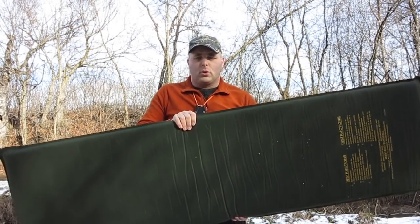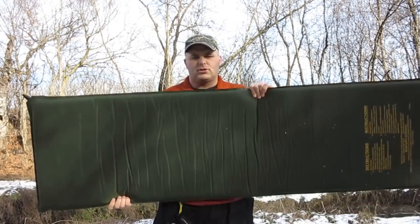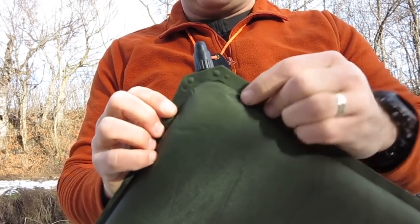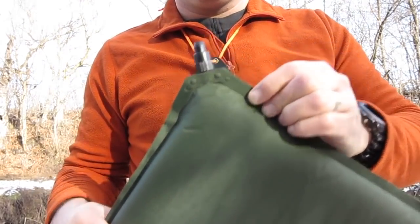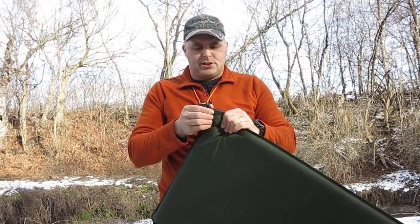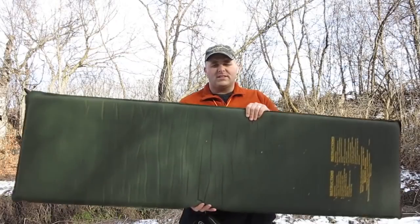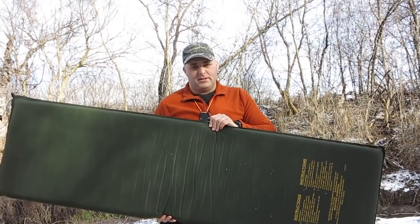When buying these from a surplus store, all you're going to be able to do is inspect them for overall condition. There could be pinholes you'll never be able to detect without submerging it in water or waiting overnight. Something to watch for: just like on a Therm-a-Rest where the hard valve body connects to the fabric, you'll get a lot of little cracks and tears in that area — have a good look at that spot. The valves also fail and while they are a replaceable part, I can't find anywhere to buy them from Mustang Survival, and a regular Therm-a-Rest valve does not fit. You can usually pick these up from surplus stores for about 20 bucks, but you might just be better off sticking with a regular Therm-a-Rest.